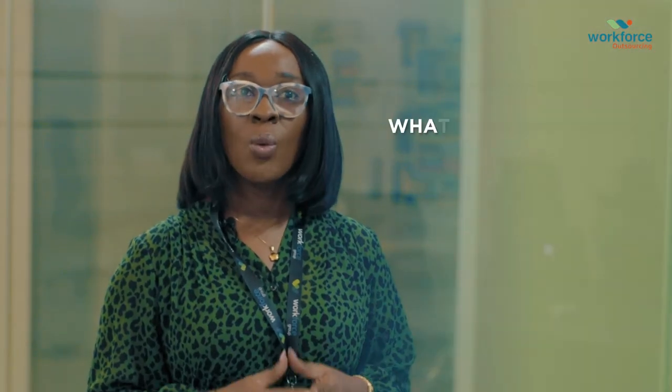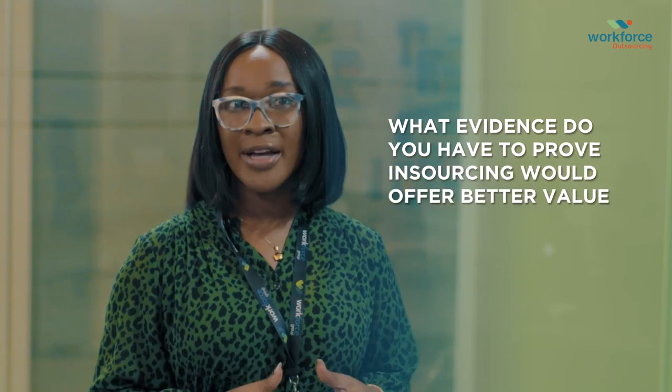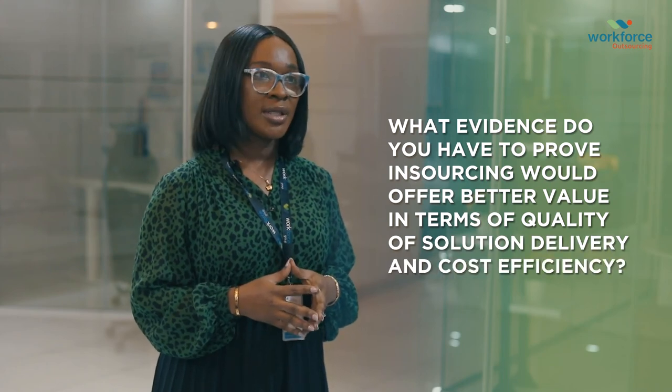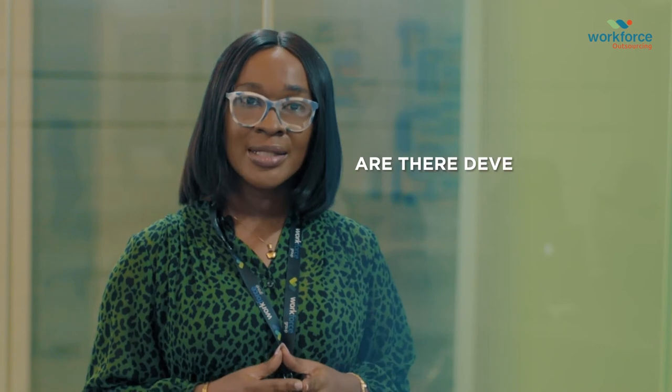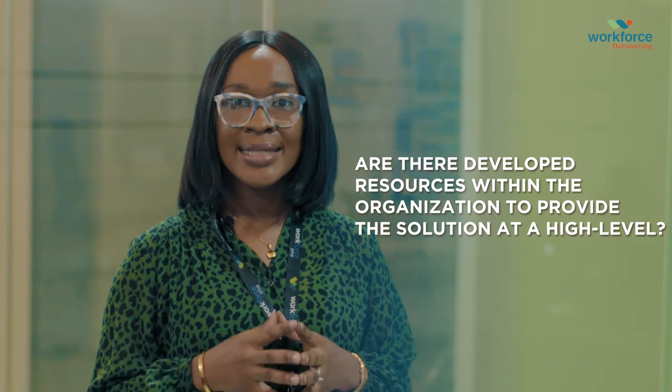In trying to decide between insourcing and outsourcing, it's usually helpful to ask these questions. First: what evidence do you have to prove that insourcing would offer better value in terms of quality of solution delivery and cost efficiency? Second: are there developed resources within your organization to provide the solutions at a high level? If after careful consideration the decision is to outsource the solution, the next step is to conduct a benefit-risk analysis.